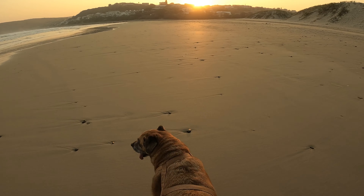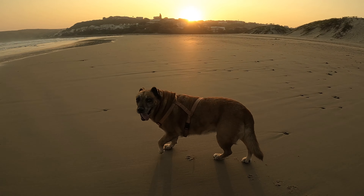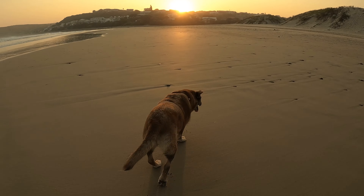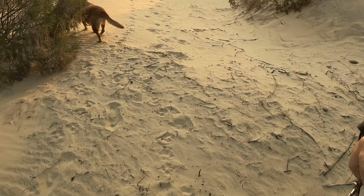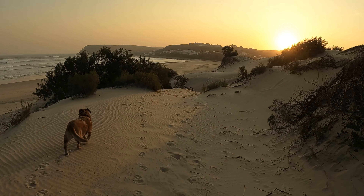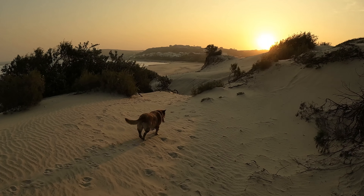This was definitely our favorite part of Morgan Bay — being able to just walk down onto the beach and go for these long sunset walks. Octavia absolutely loved being free of her lead and being able to explore. They've got these wonderful dunes that you can climb through, up and down — it was just a lot of fun.